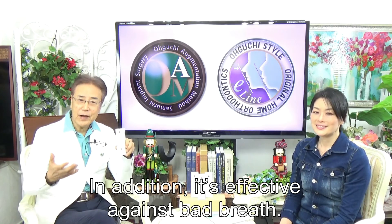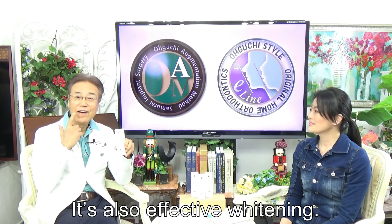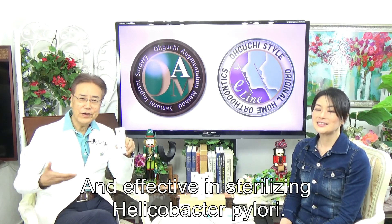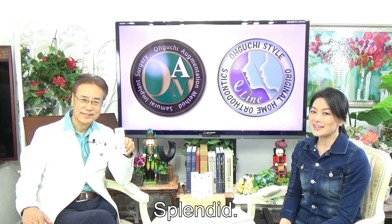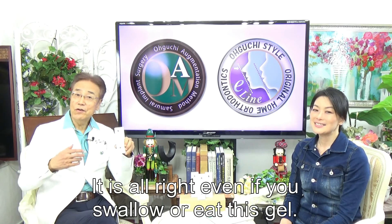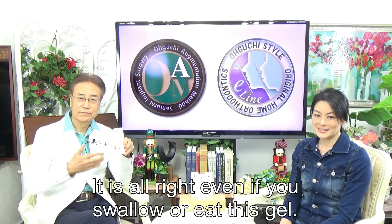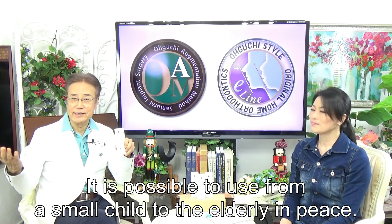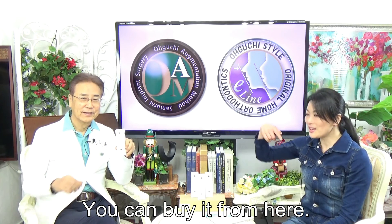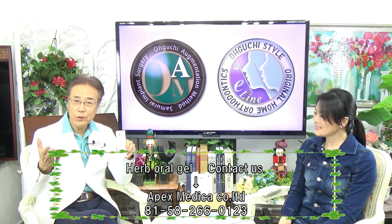It is effective against bad breath, fighting and eliminating Helicobacter pylori. It is safe and possible to use from small children to the elderly. You can buy from here — please remember it is doctor-recommended.